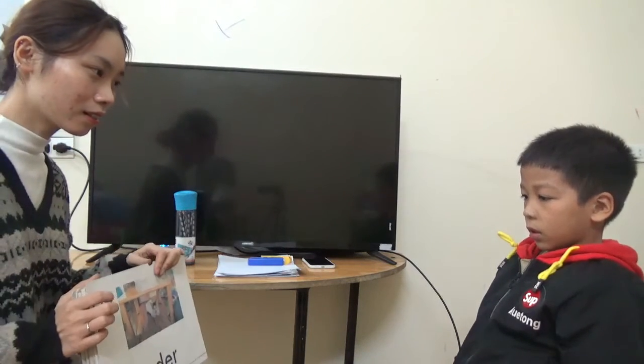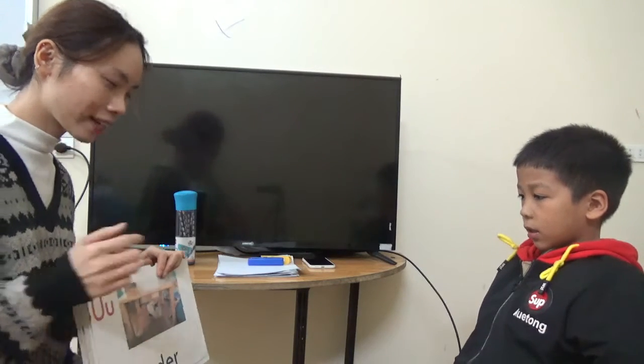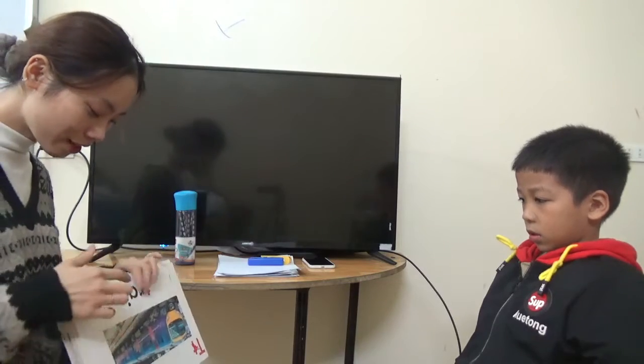And what letter is this? Letter A. Letter D. Sound? Where's the cat? It's a cat under the table. Good. It's a cat under the table.